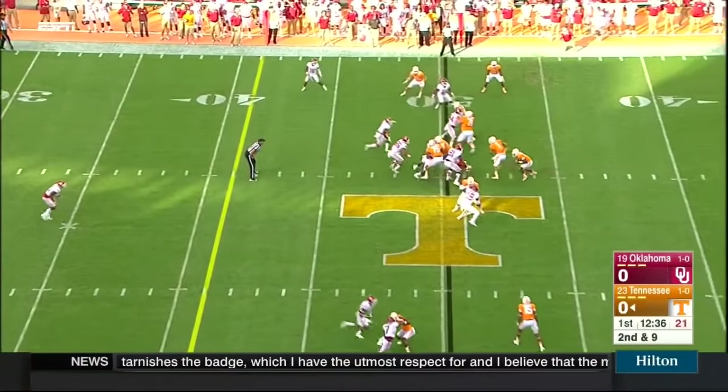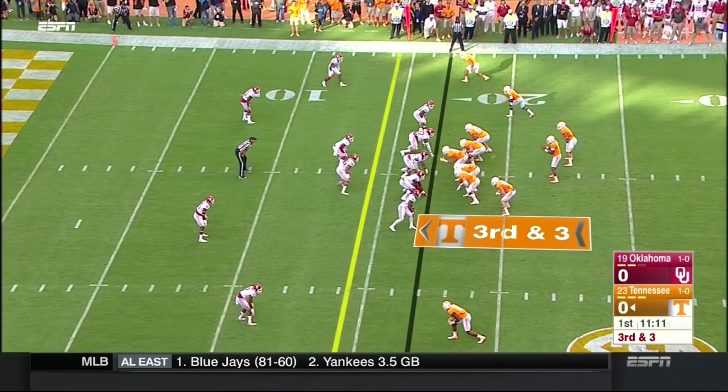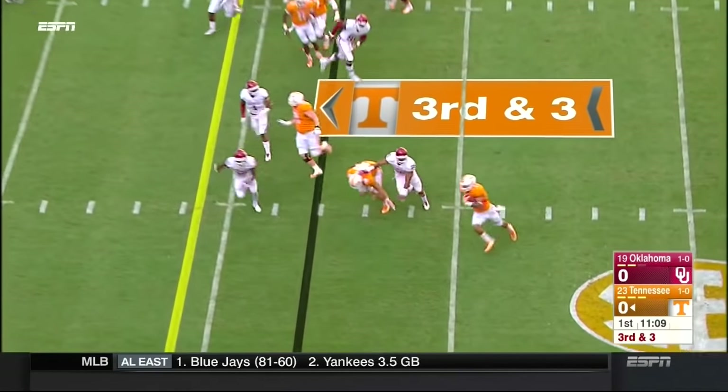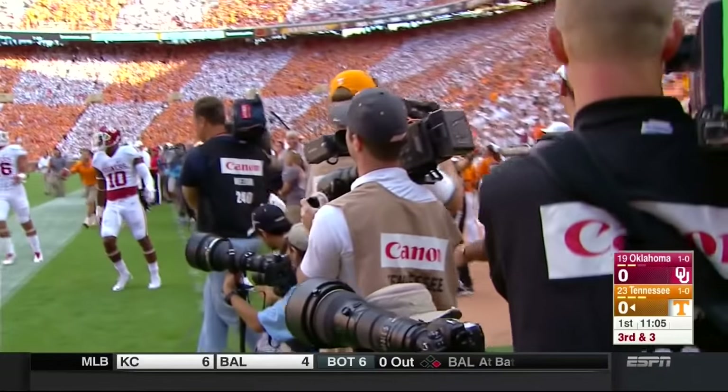On second down it's the keeper by the quarterback, and Dobbs has got it early. Heard to the corner, got the edge, all the way to the sixth. It's first and goal.